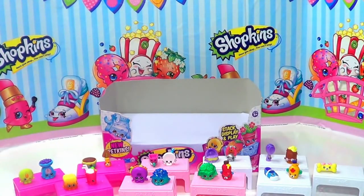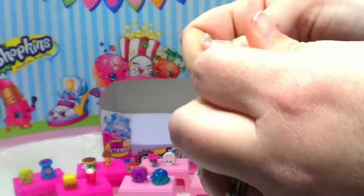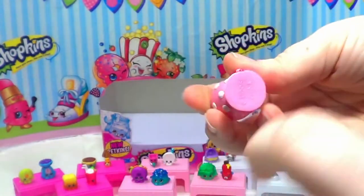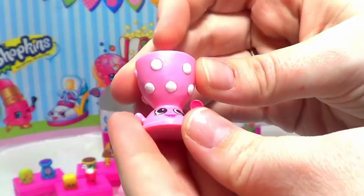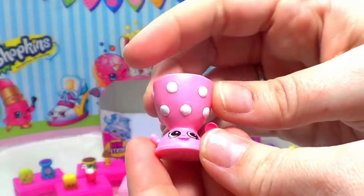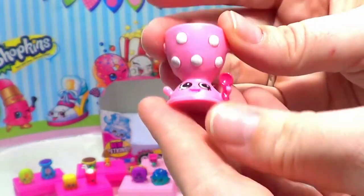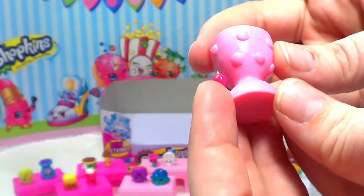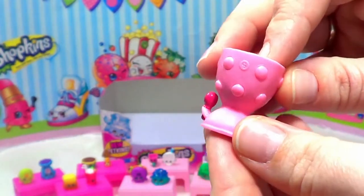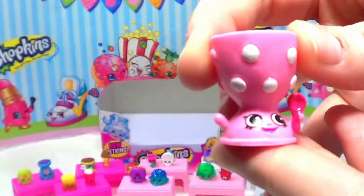Here is our last Shopkins, and it is Edgar Eggcup! Edgar Eggcup is really cute — it's pink with white polka dots, Edgar's got a spoon in his hand, and the polka dots on the back are the same pink color. Pretty cool!